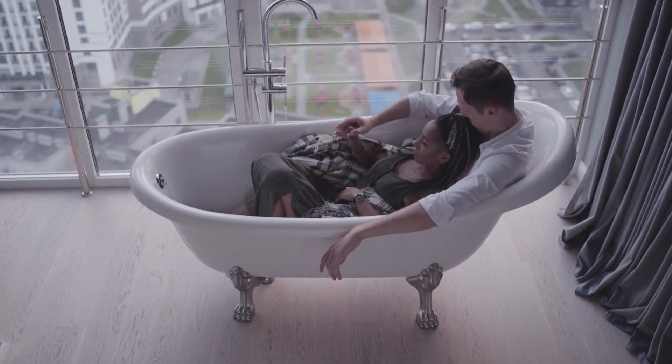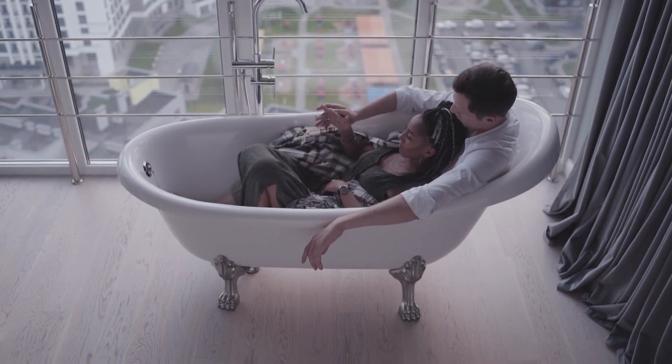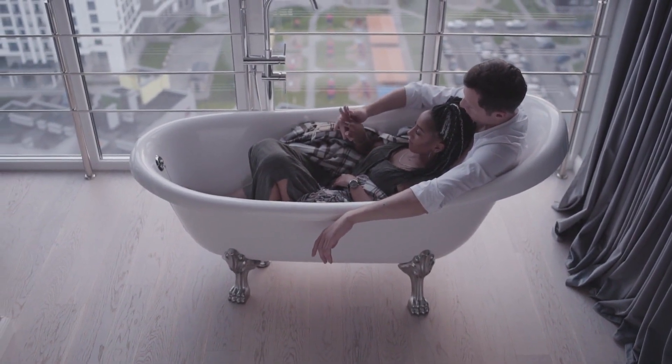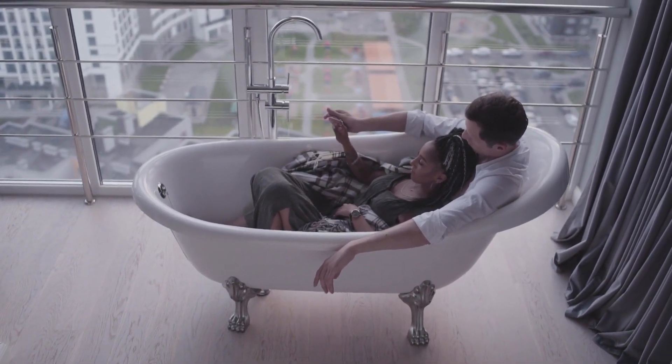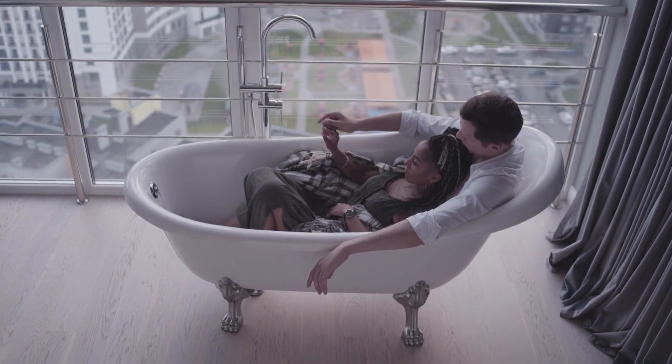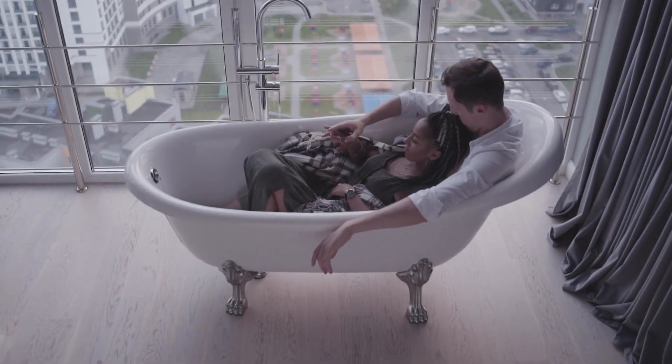Hotel City Heart is situated in the vibrant center of Chandigarh, making it an ideal choice for travelers. With cozy rooms at affordable prices, this hotel also provides guests with complimentary breakfast and free Wi-Fi, enhancing the overall experience for those seeking value without compromising comfort.